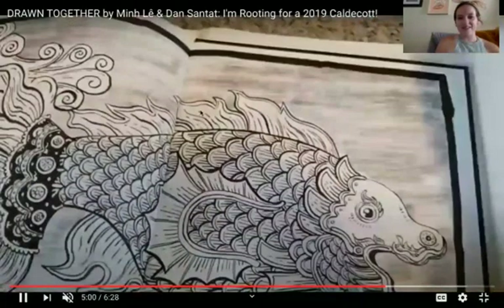Oh my goodness, my friends, I love this book so much. I love it because even though the little boy and the grandfather are very different between themselves, they found a way to talk to each other through their artwork. How cool is that?